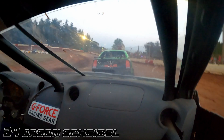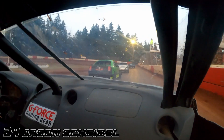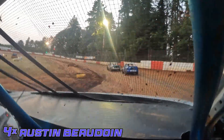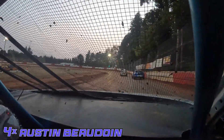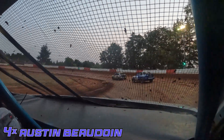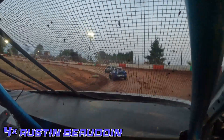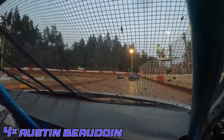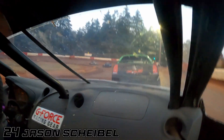Coming down the backstretch through 3 and 4, looking for a little bit of a diamond. Nothing right there for the 24. Moving over to the 4X of Austin Beaudoin — currently got a train of 3 Nissans leading the field: the 51 of Chico Brinster, the 12 of Dan McDonald, and of course the 4X of Austin Beaudoin. All three have been forces to be reckoned with so far with the Tuners.